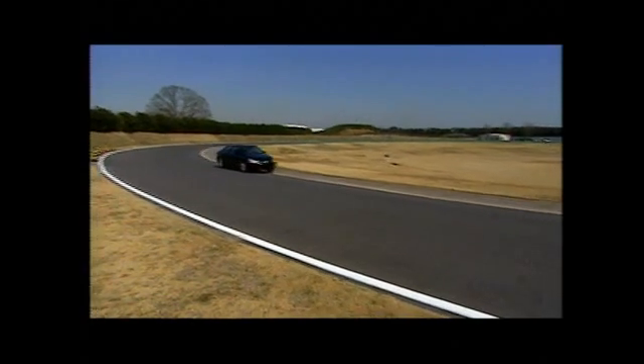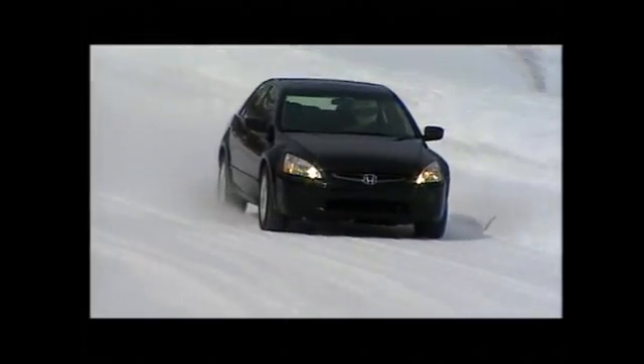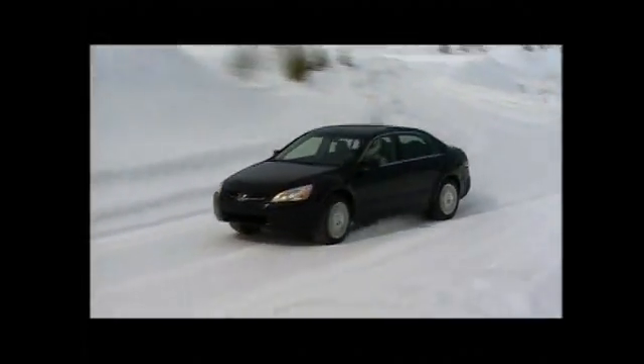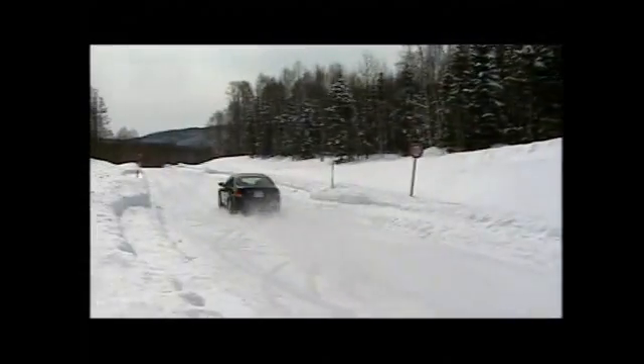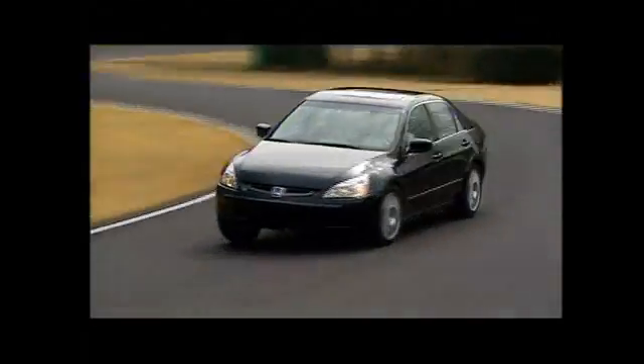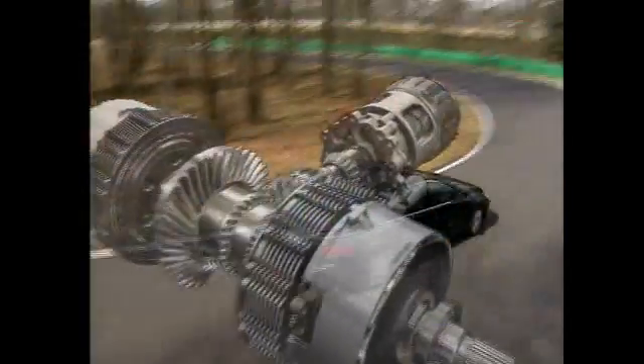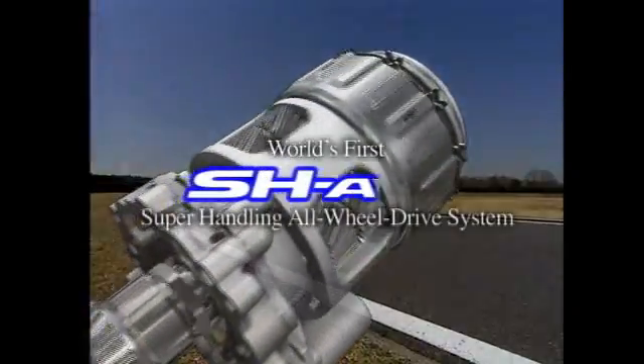A direct feel — the driver's intent is realized. The vehicle traces exactly the desired line. A sense of unity: car and driver function as one. The SH-AWD system flexibly controls torque distribution to all four wheels in response to driver input and driving conditions. It represents a major leap forward in vehicle maneuverability and a new level of driving pleasure.